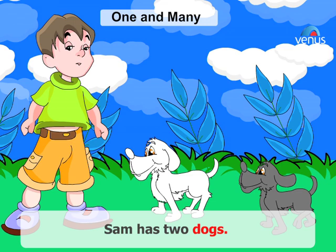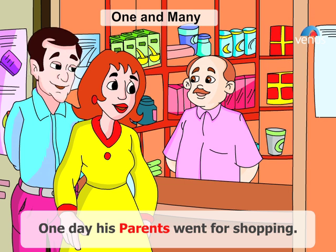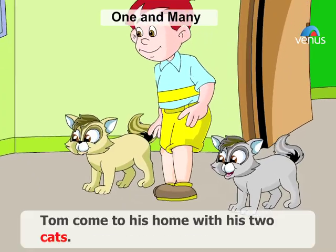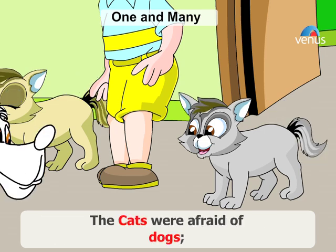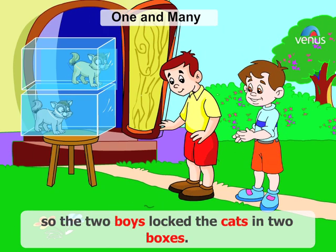Sam has two dogs. One is black and the other white. One day his parents went shopping. Sam phoned Tom. Tom came to his home with his two cats. The cats were afraid of dogs, so the two boys locked the cats in two boxes.